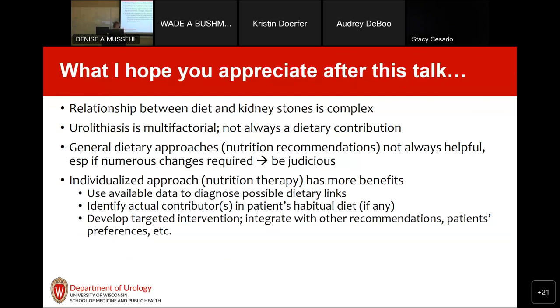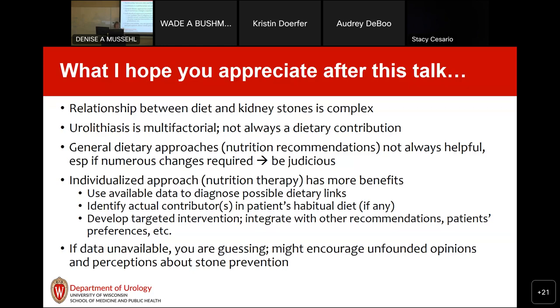Individualized nutrition therapy requires using available data — biochemical data and other information — to diagnose possible dietary links, identify the actual contributors in the patient's diet, and then develop targeted interventions. What dietitians can especially do is integrate those recommendations with other dietary recommendations patients might have, such as for diabetes or heart disease, and account for patients' preferences. If data are unavailable — like stone composition or 24-hour urine results — you're kind of guessing, and you might encourage unfounded opinions about stone prevention.